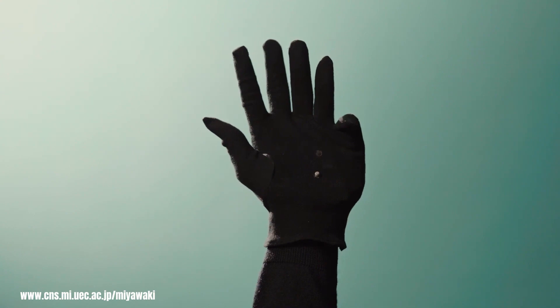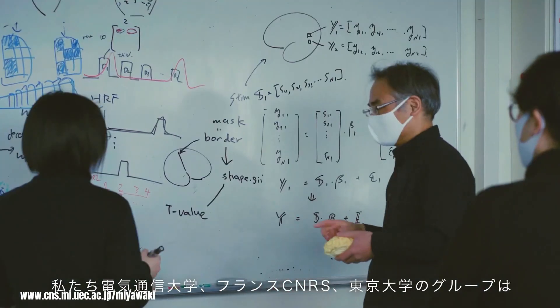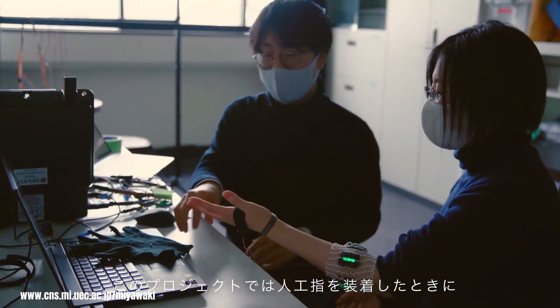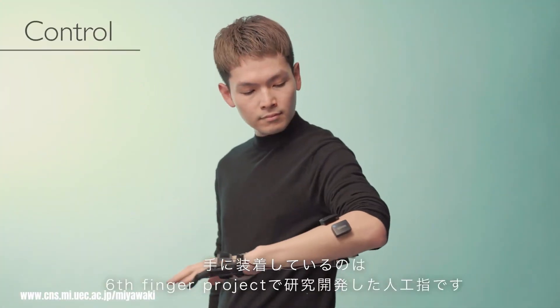The Six Finger Project is an exciting area of research exploring the potential of augmenting the human hand with an extra robotic finger. This project delves into the fascinating intersection of robotics, neuroscience and human-computer interaction, seeking to understand how our brains can adapt to and integrate a supernumerary limb.